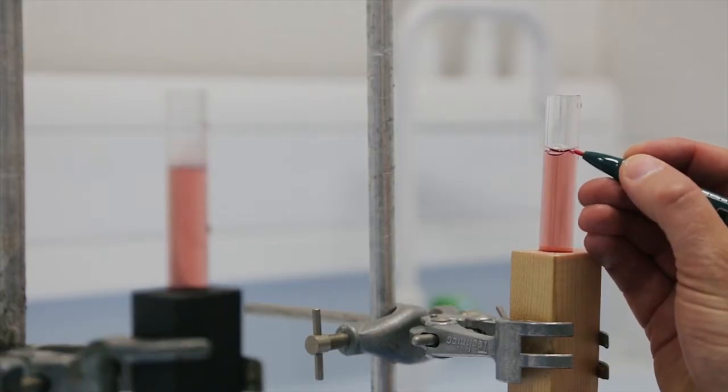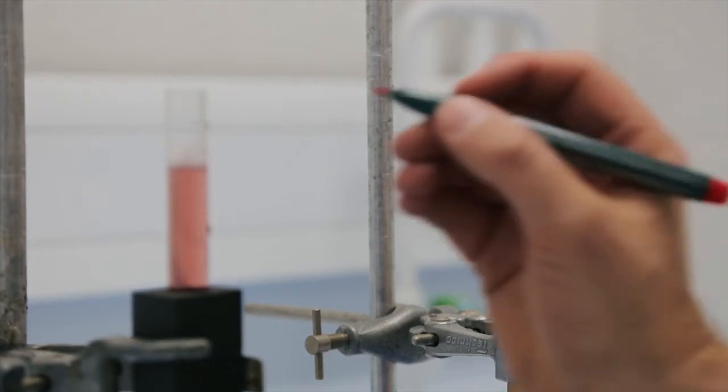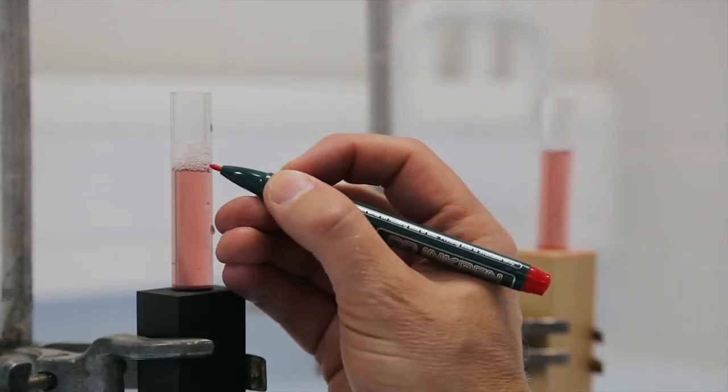Now we'll make a mark on that and we'll come back in a few hours' time to see how that water level is, to see if that water level has dropped.